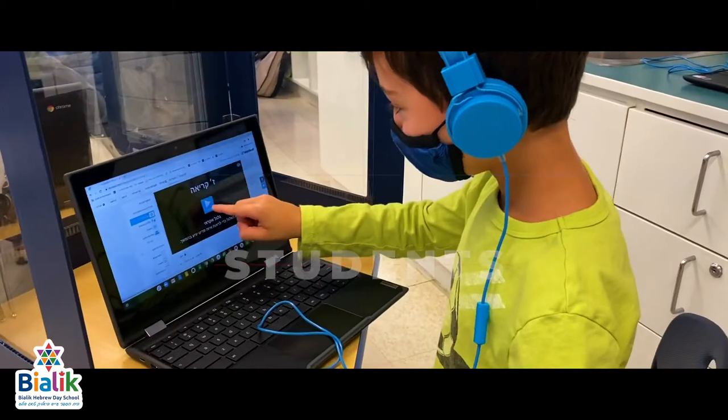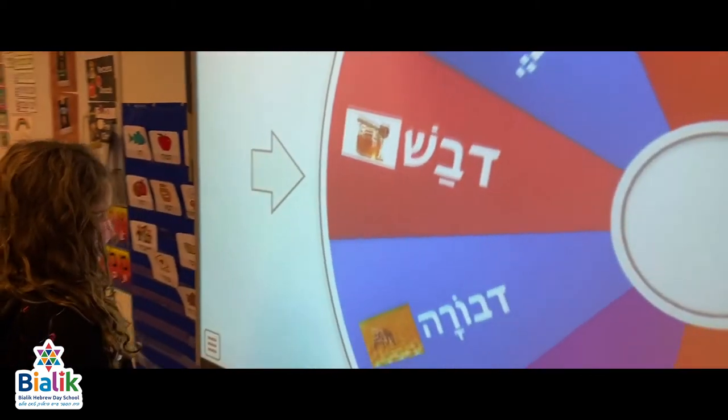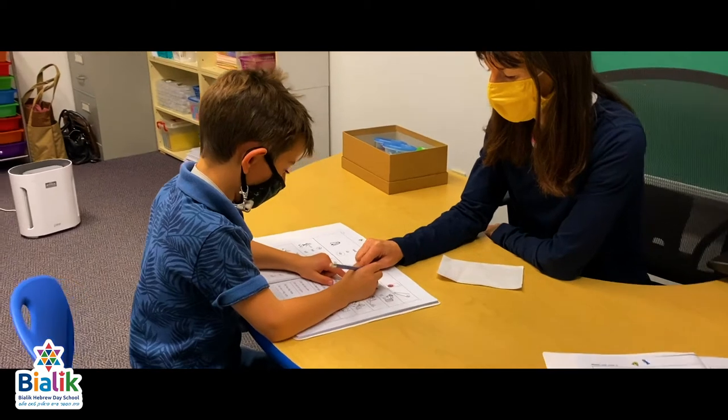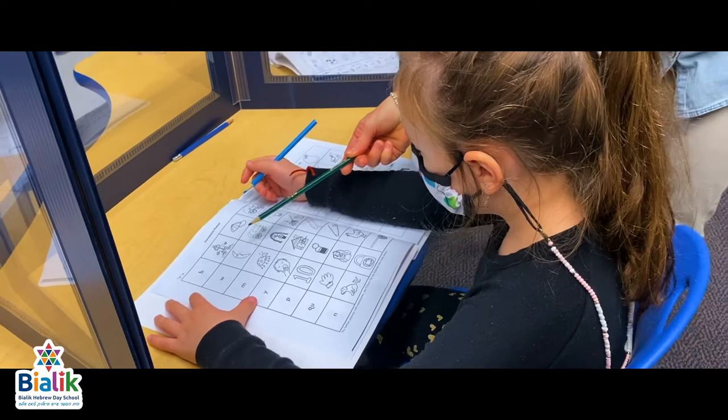It's not only what our students learn but also how they learn. At Bialik we recognize that each student has different strengths and abilities. Our teachers provide individual support to ensure that each child is able to progress at their level and in their preferred learning style.